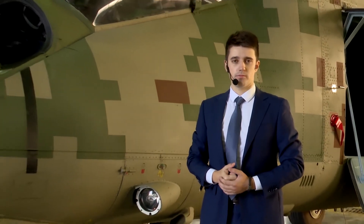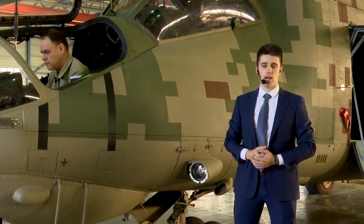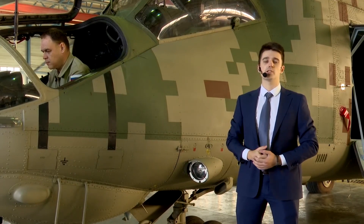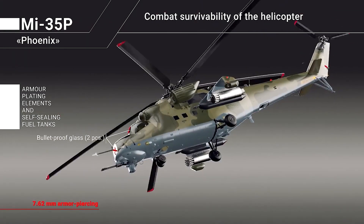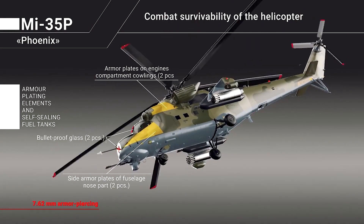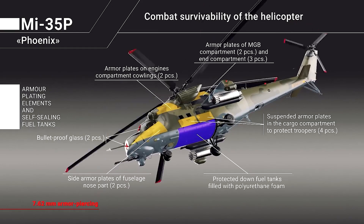The helicopter is equipped with powerful armor that provides effective execution of combat missions above the battlefield and protection against small arms fire. The weight of the armor is 1.42 times heavier than that of Western helicopters, which provides a corresponding increase of crew members' survivability.